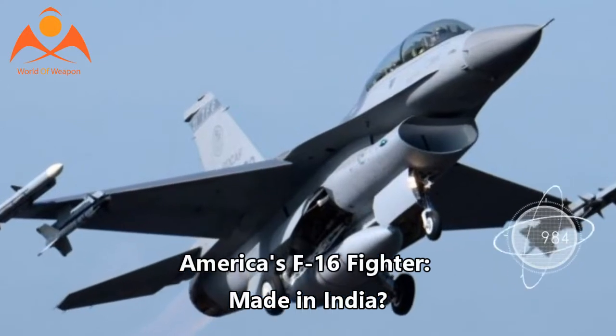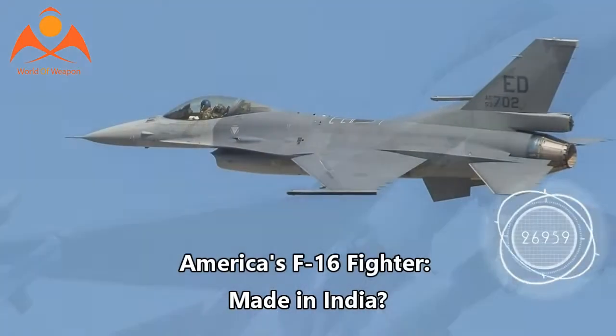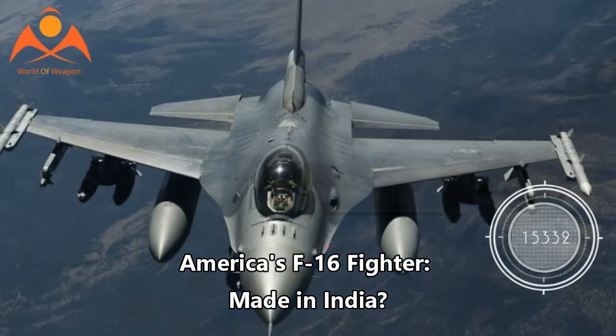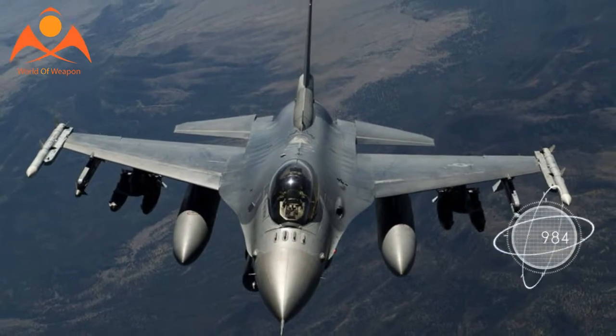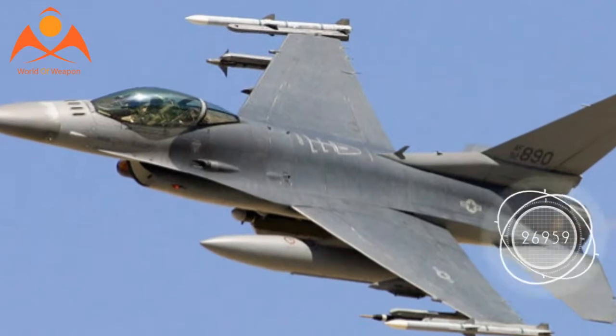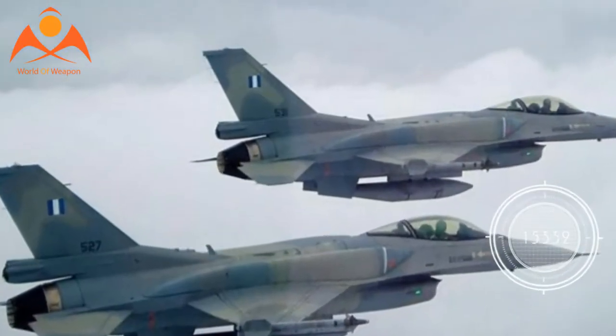America's F-16 fighter, made in India. President Trump wants to bring manufacturing back to American shores, but that doesn't include the components of one of America's prime fighter jets. The F-16 Block 70, the most advanced version of the Fighting Falcon, will have its wings produced in India.